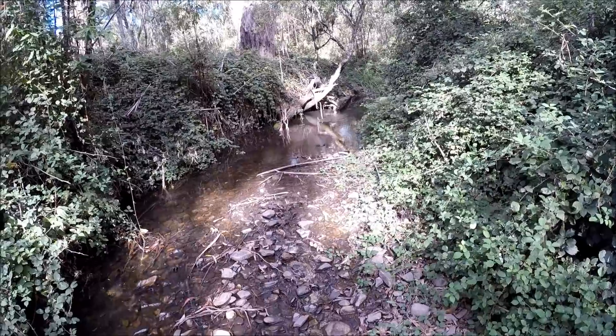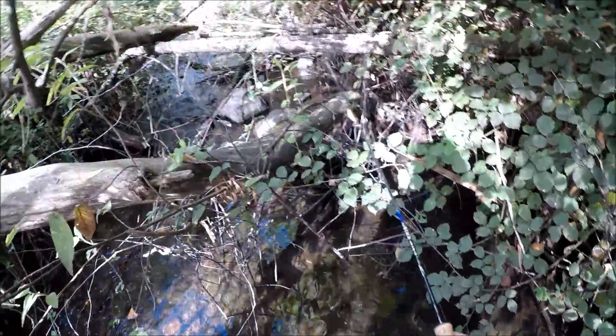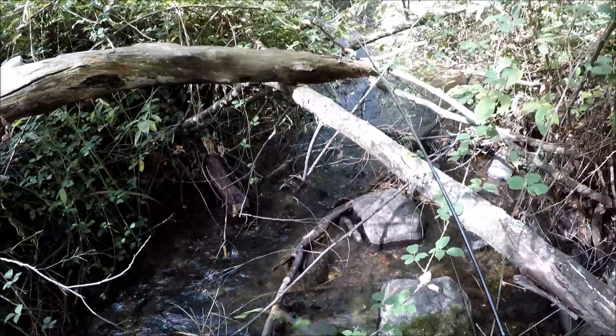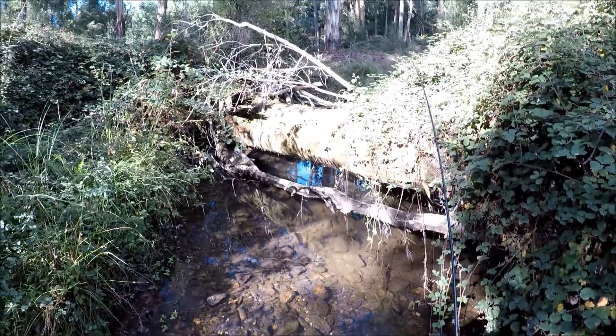Oh, something's hitting it — got him! Yes! Oh, I lost him. He wasn't very big, just a little rainbow. Geez, I earn my fish — I really do work hard for them. Have a look at this jungle for an old boy like me. How am I supposed to get past that?